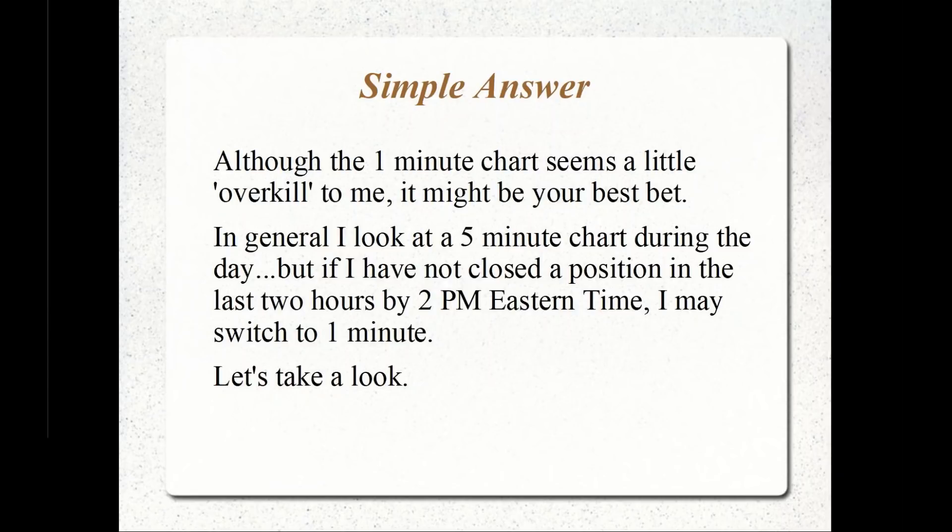But if I have not closed the position by the last two hours — by, let's say, 2 p.m. Eastern Time — I may switch over to the one-minute chart.